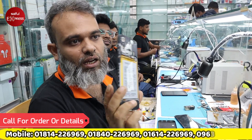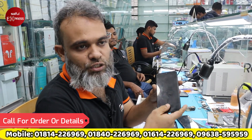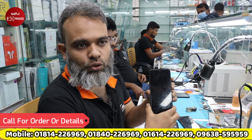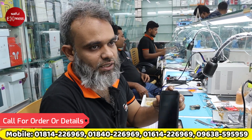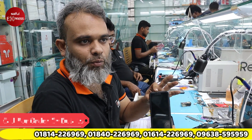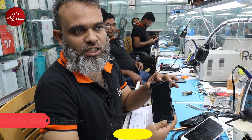Moving on to the glass lens — this mobile is a Realme 3. Realme 3 has a display problem. We will check the same display and then change the problem with our set again.